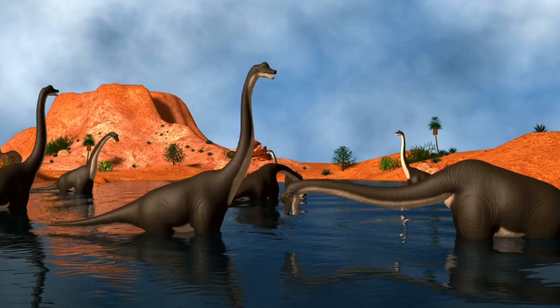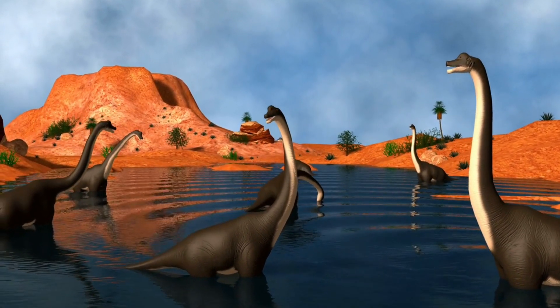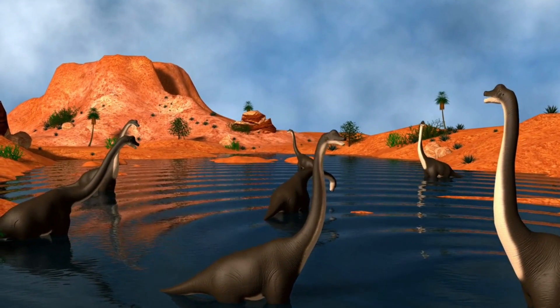Baby tyrannosaurs were probably adorable. The largest land-based dinosaur was the Argentinosaurus hervinculensis.